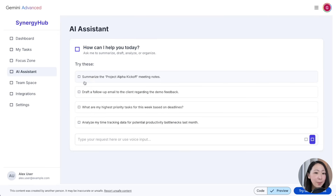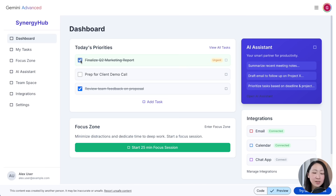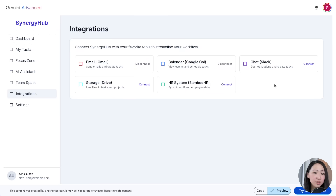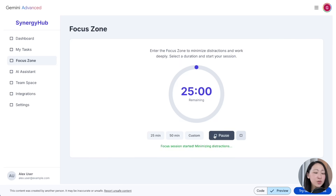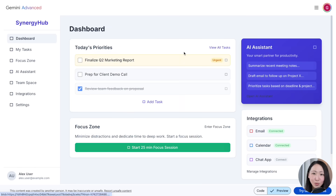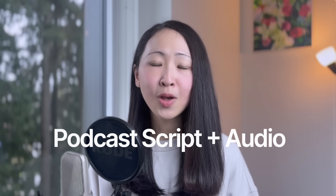The prototype includes AI-powered assistant, timely task reminders, integration with existing tools, and even a focus time zone that addresses the target customer needs. This is very useful to immediately transform any quality research insights into a product mock-up that is ready to build. The next use case: create a podcast script and audio.